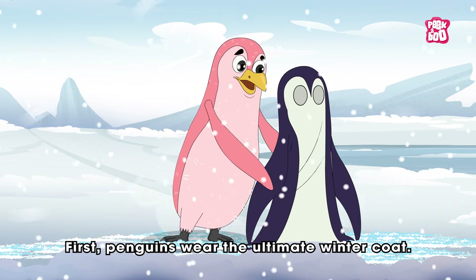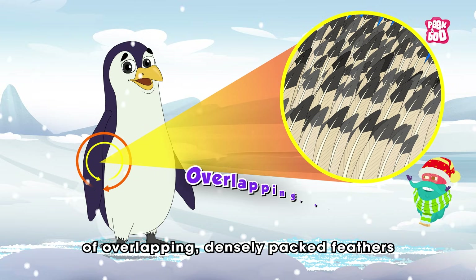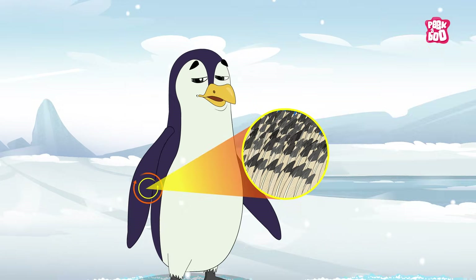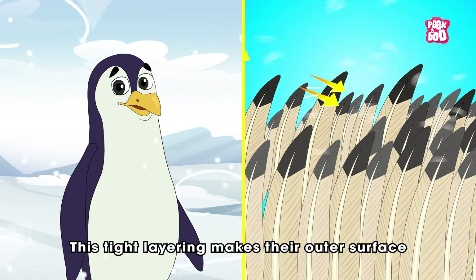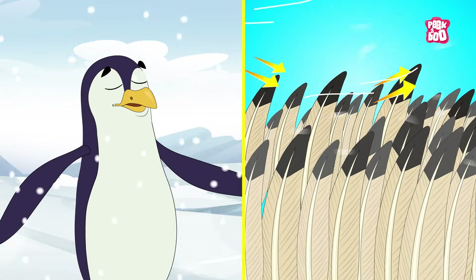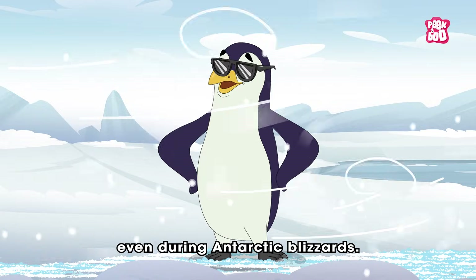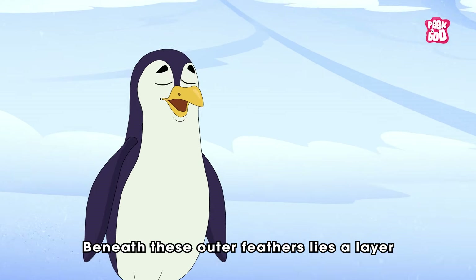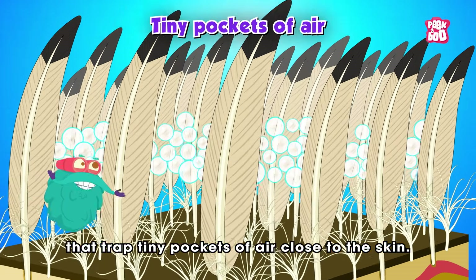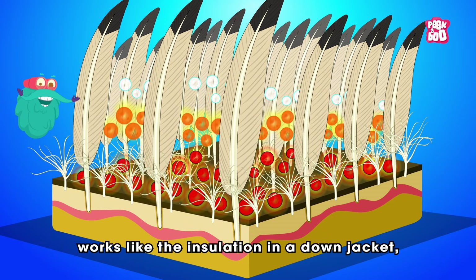First, penguins wear the ultimate winter coat. Their bodies are covered with a thick layer of overlapping, densely packed feathers that lock together like tiny roof tiles. This tight layering makes their outer surface almost impenetrable to wind and snow, helping them stay dry and warm even during Antarctic blizzards.